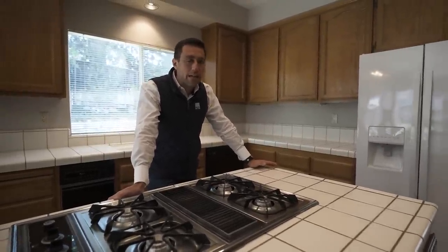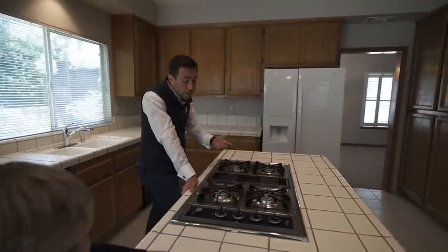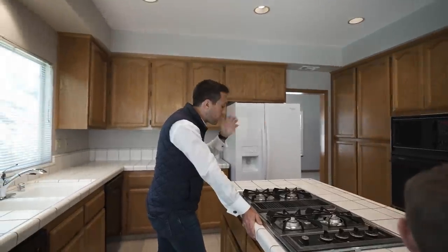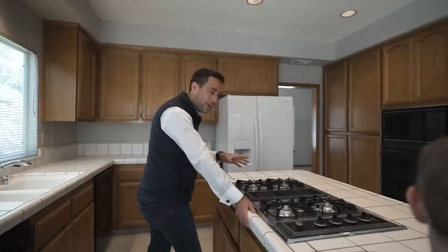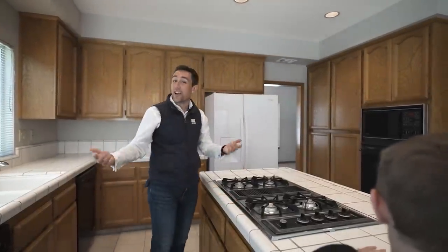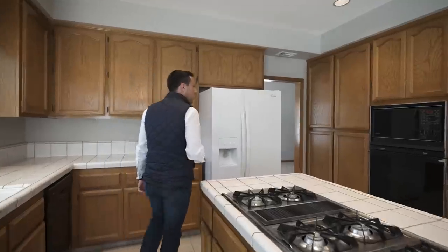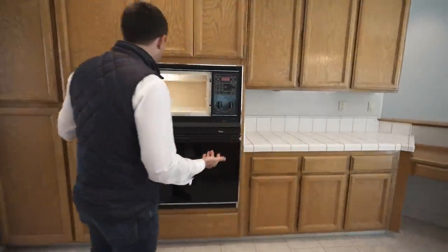What you really want to do here — what a pro is going to do — is assess these appliances. These appliances are straight out of the early 90s, and not only the cooktop, it's actually in remarkable condition for how old it is. Same thing over here with the oven and microwave. A pro likes to look at the condition the appliances are in — they're usually a tell for how much the owner actually cared for the property.